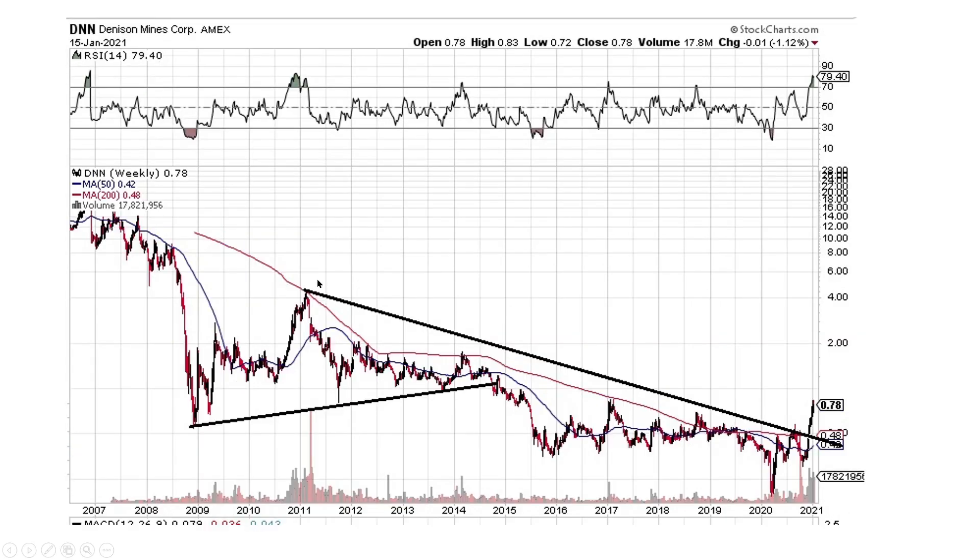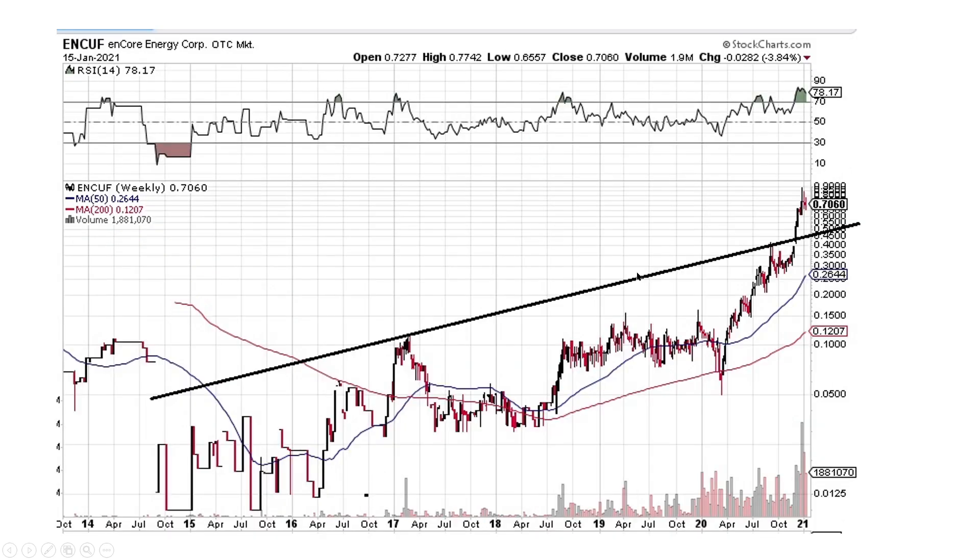Denison Mines — clear break to the upside here, looking very good. Encore Energy — break to the upside. Is this a cup and a little handle here? Break up, and then we might travel sideways a little bit and then move on up, but it looks great.